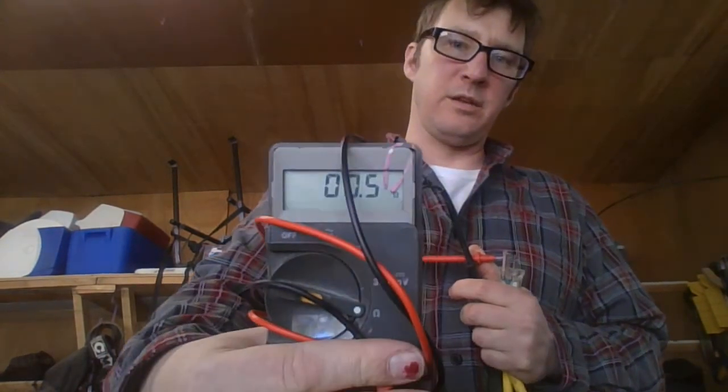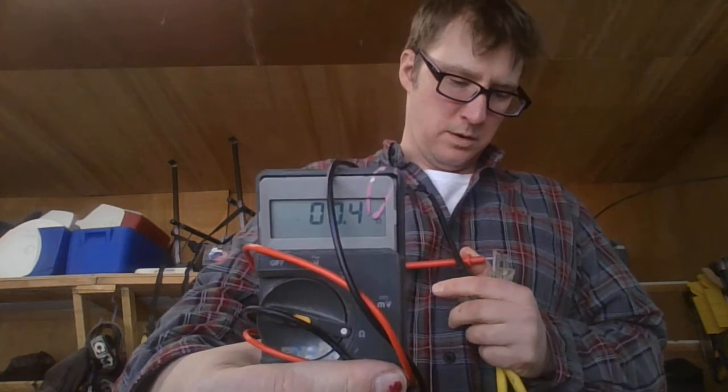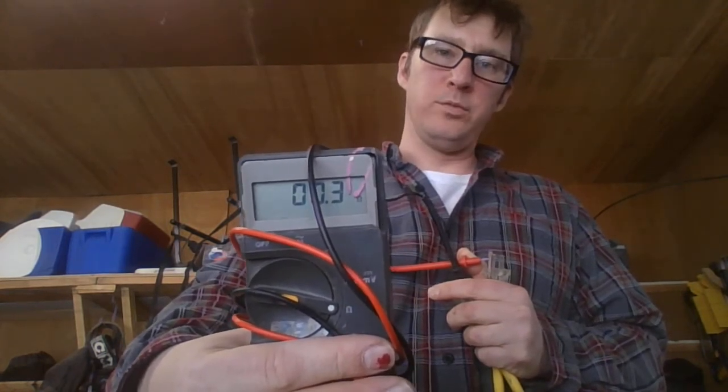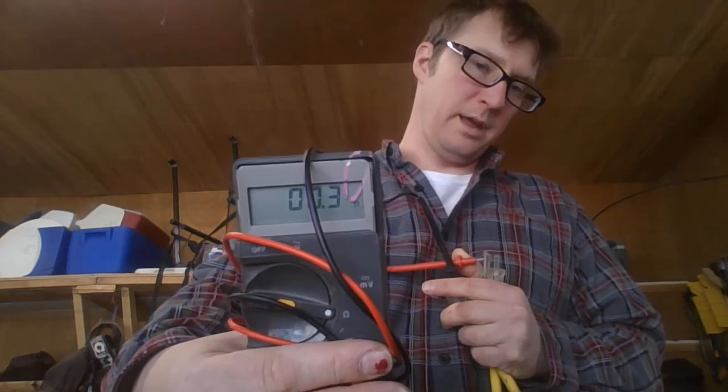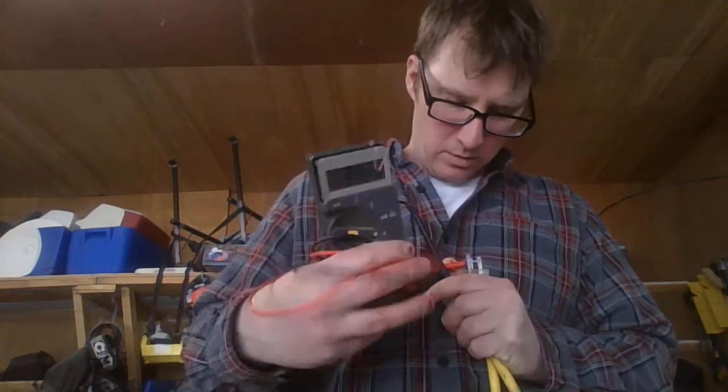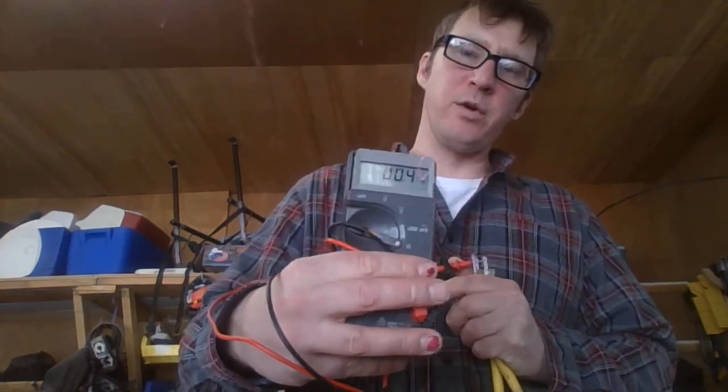We're going to do that simply by measuring first the resistance — how many ohms it takes to get from one end of this 50-foot extension cord to the other. I'll average it out at 0.4 ohms.